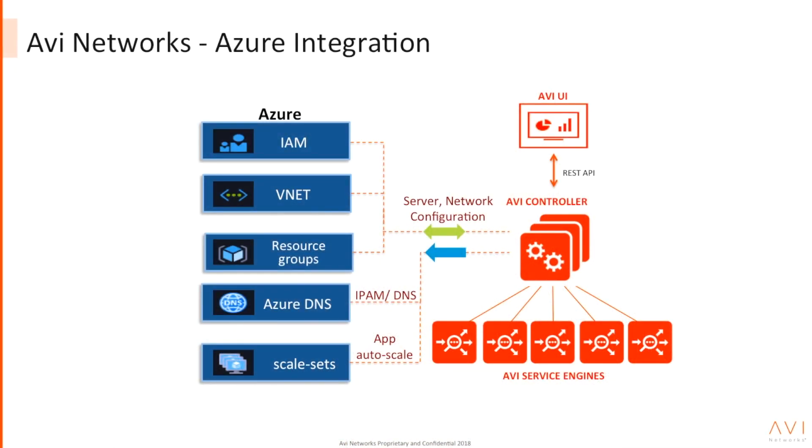Let's understand how Avi integrates with Azure to provide automation, elasticity, and flexibility in Azure environments. The Avi controller is the central brain of the system that integrates with various Azure components — from vNets to resource groups to Azure DNS and scale sets to IAM roles — and provides true cloud-native automation for your workloads.